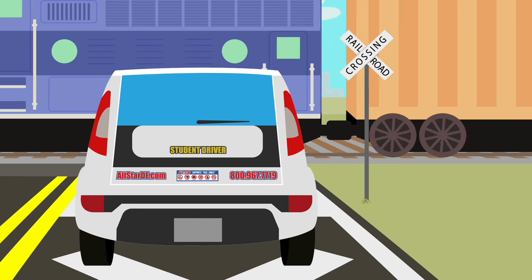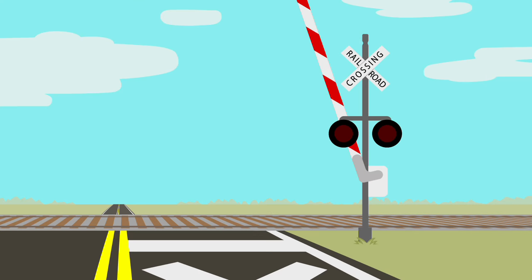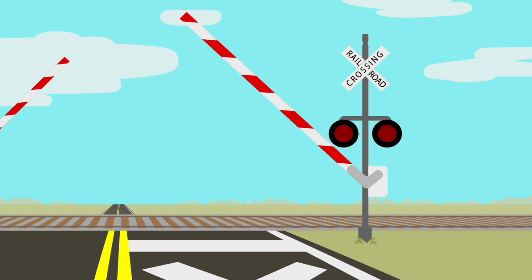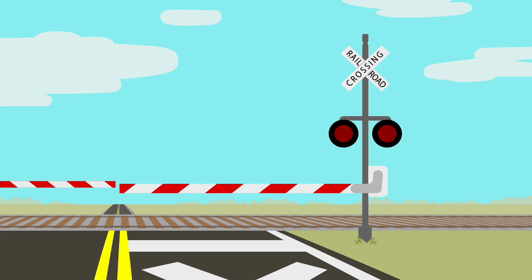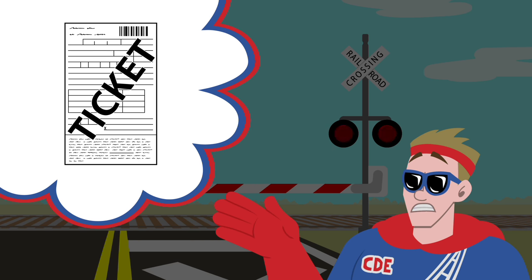If there were a train, you would need to stop and wait for it to pass before continuing. Some railroad crossings have red flashing lights, bells, and crossbars that block traffic from crossing the tracks. If the flashing lights, bells, and crossbars are down, traffic cannot cross until the bar is raised and the lights and bells have been turned off. I never attempt to go around the crossbars or through the red lights, as it is extremely dangerous. I could receive a very expensive ticket as well.